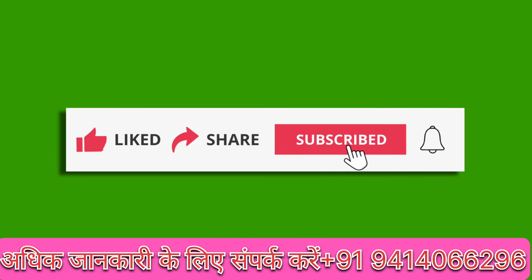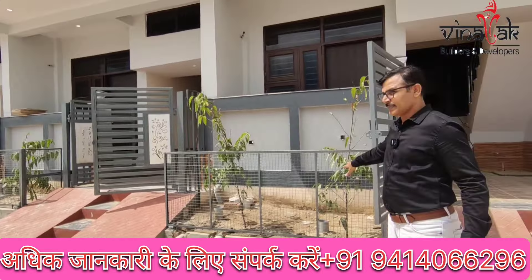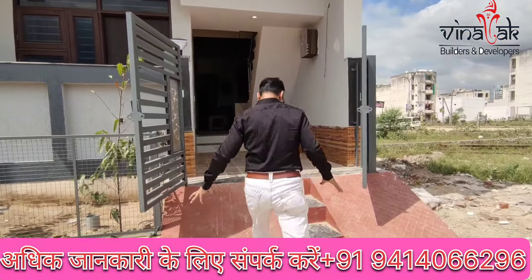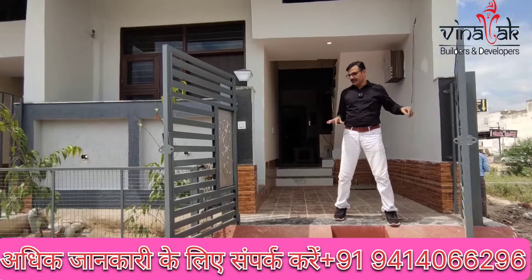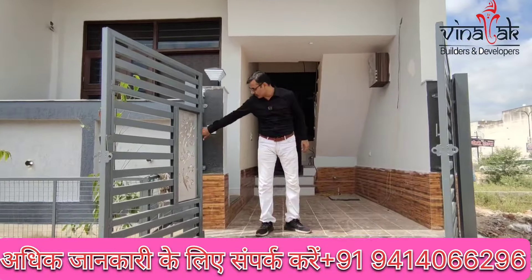Please share our channel. You can see here this is a place with greenery. There is an easy moveable gate, color combination, and security lights.